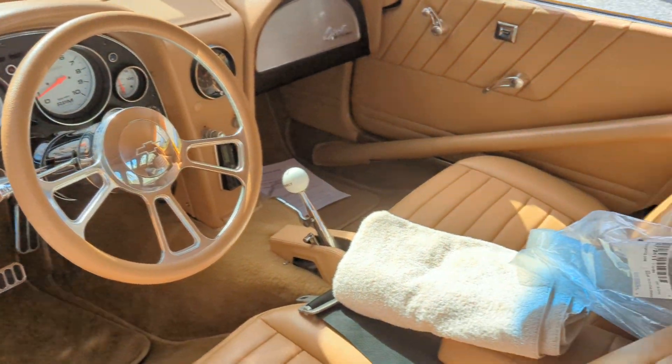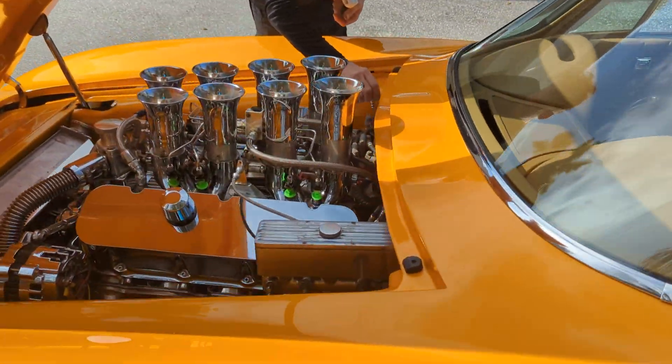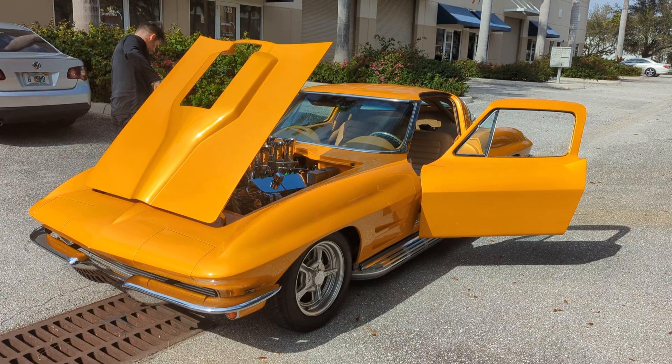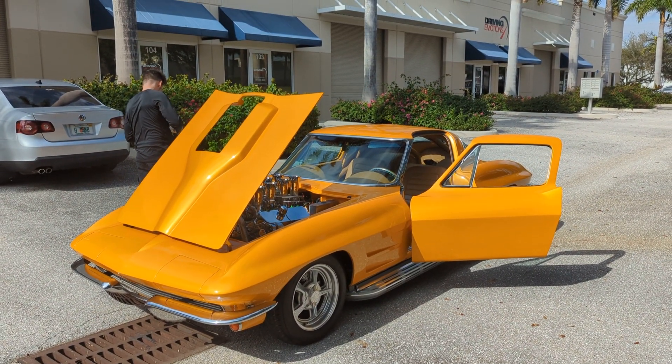Look at this. It's always cited as aside from this car. It really is a crazy car. We do sell the best in restomods here at Driving Emotions. And I'm excited for this guy. I'm going to miss this car.